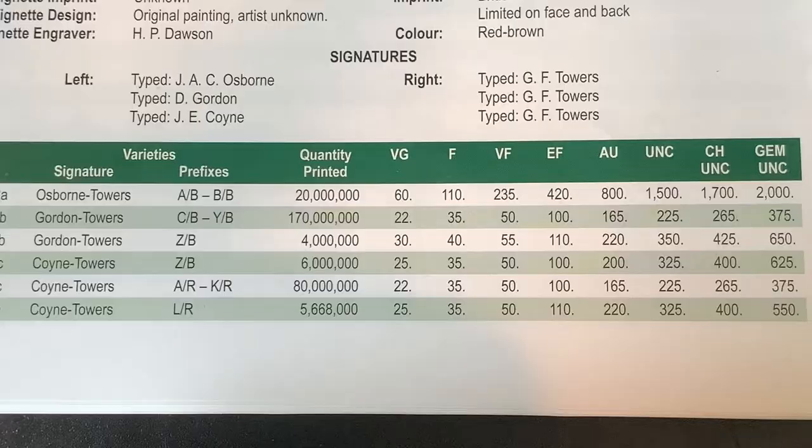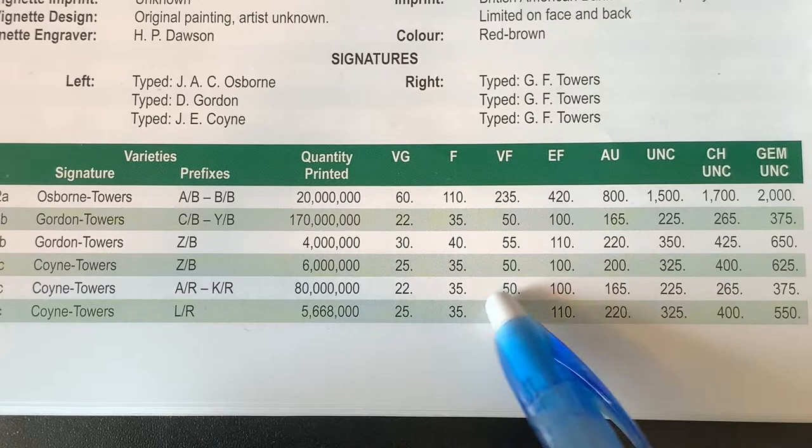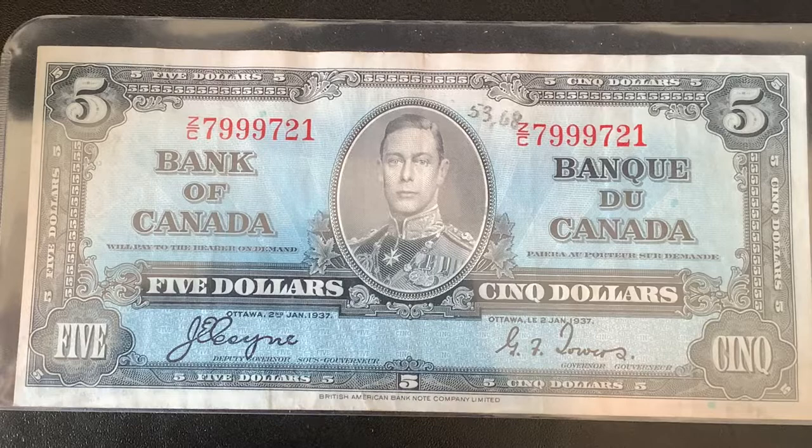The book value for the $2 bill is quite similar to the $1 bill, so it's in the AR to KR range, and it's going to be worth about $50 in VF condition, which is pretty good. As you can see, the earlier releases are a little bit more expensive, and they get very expensive in the high grades.